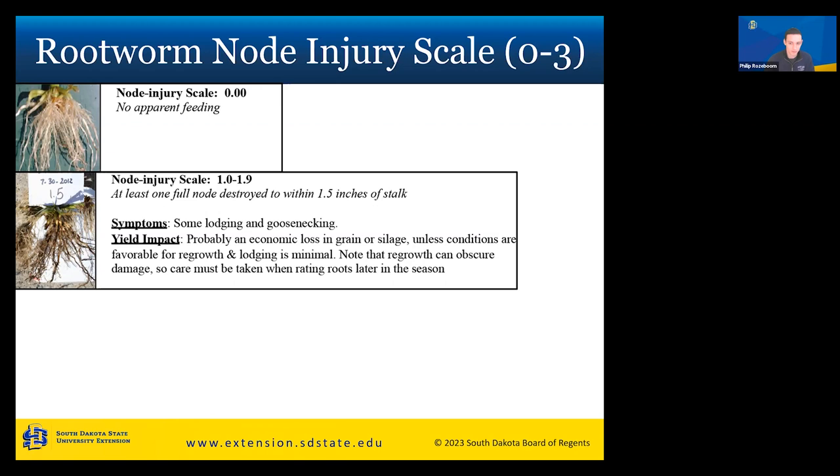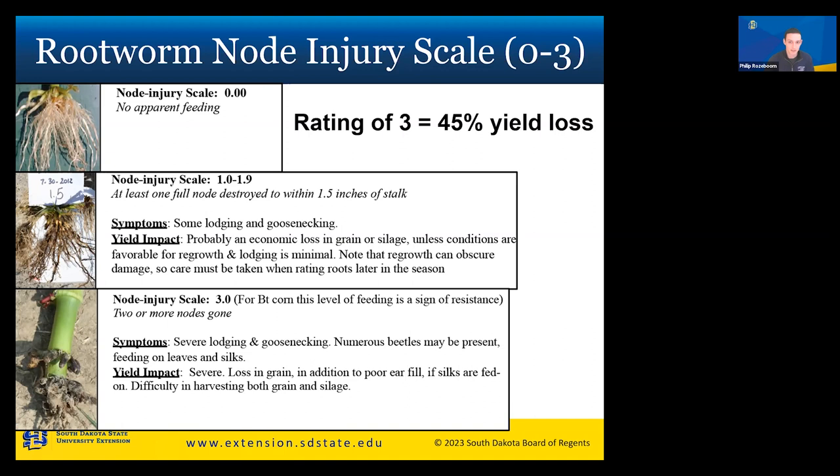For reference, a rating of one out of zero to three can mean a 15% yield loss. A yield rating of three — the maximum — is a 45% yield loss, nearly half your yield. A note: a node rating of three on BT corn is a sign of resistance. If you see that, please contact me or Adam and we'll come take a look. With a rating of three, two or more nodes are completely gone, leading to severe lodging and goosenecking.